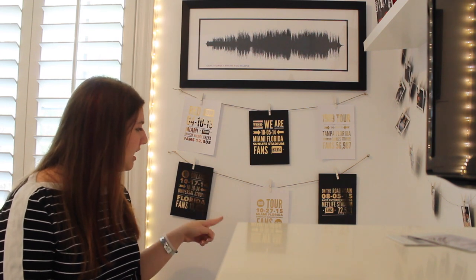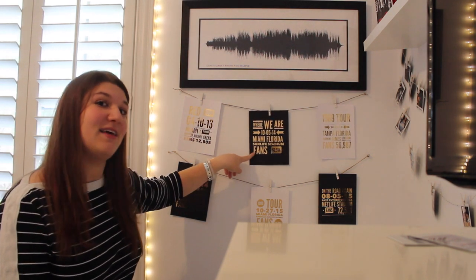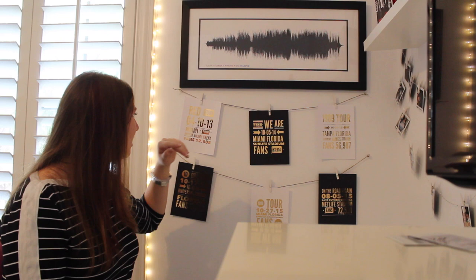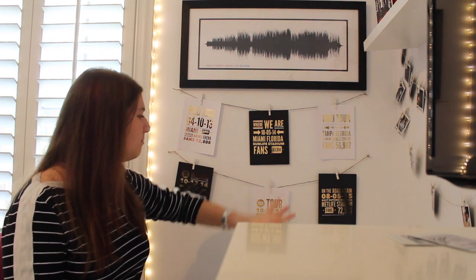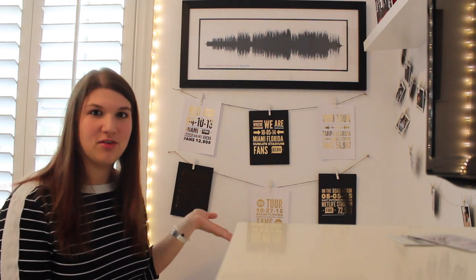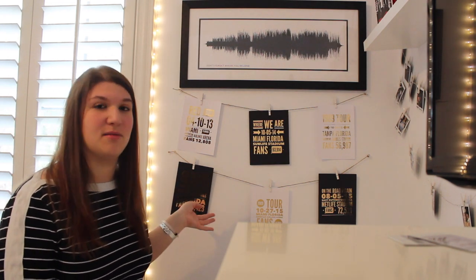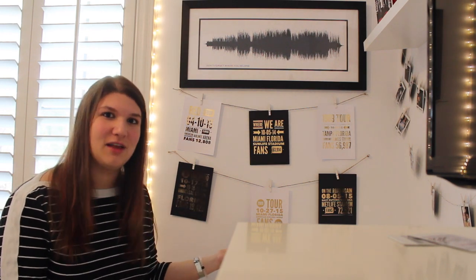I found the store One Reflection on Etsy and they had all these cool, amazing lyrics in foil prints. I came across these where they could take any concert you've been to — the name of the concert, the date, where it was — and they find out how many fans were at that concert and make it into a really amazing print. So I did that for my first Taylor Swift concert, the Where We Are tour for One Direction, my two 1989 shows, On the Road Again, and Wembley. This one the date got messed up, but they're sending me a new one. I thought it was really cool that they can find out how many fans were there.